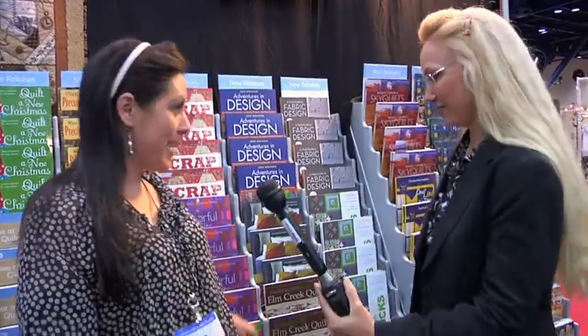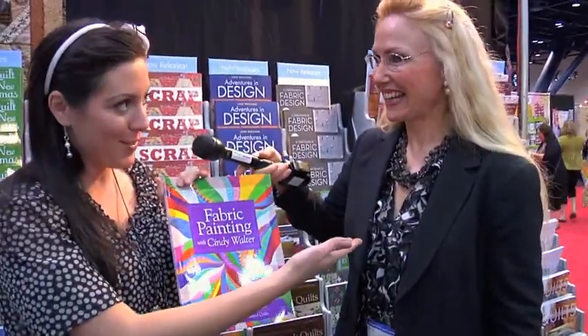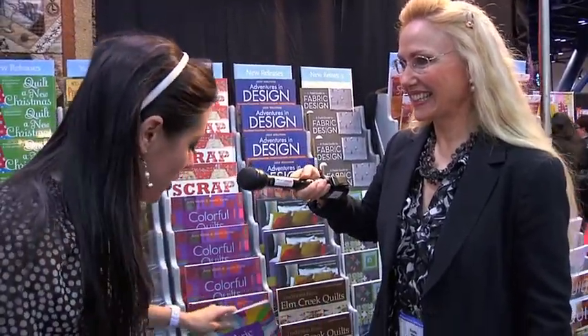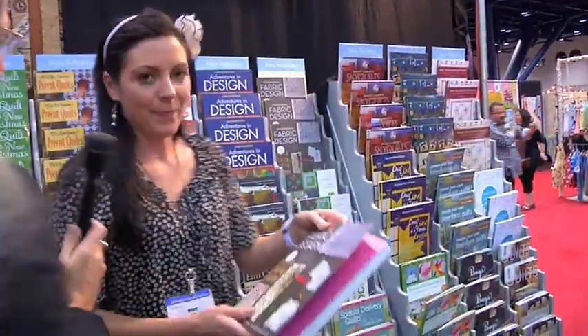Show us some of the new books that C&T has right now, and of course include that really pretty one on fabric painting. Well, it happens to be right here — this is by Cindy Walter, yours truly. She makes it so easy! I said at her schoolhouse yesterday, fabric painting will never be the same for me. But that's just one of the dozens of amazing new fall releases.